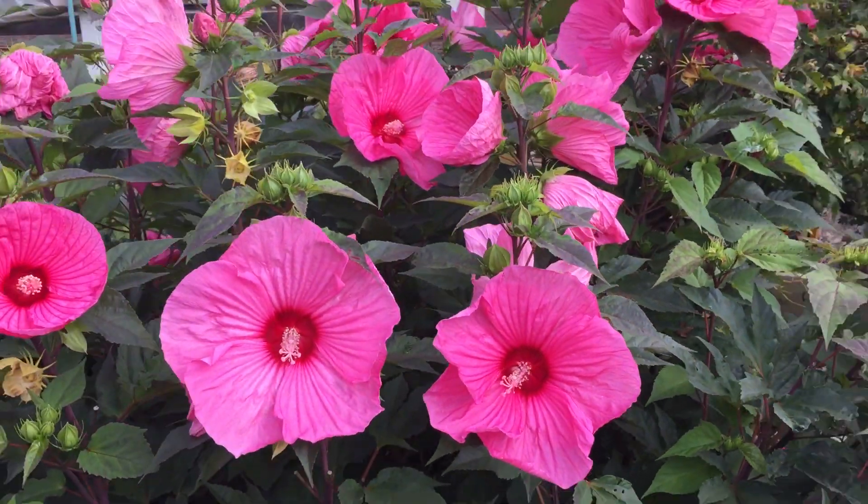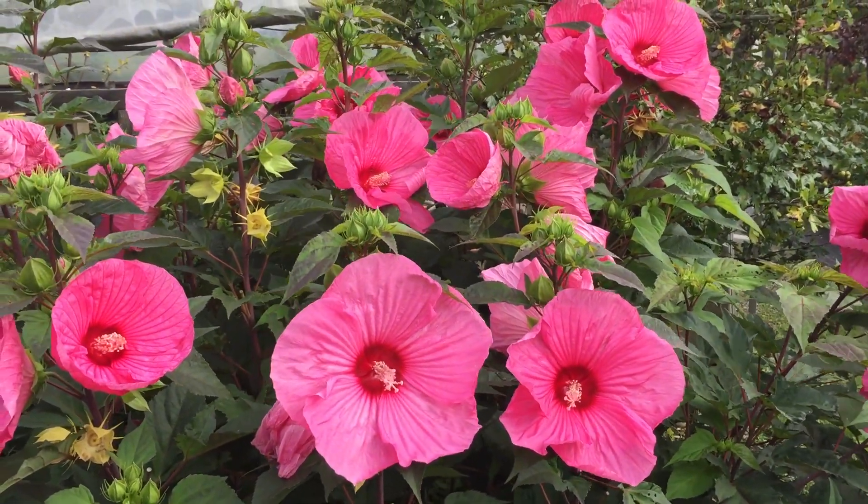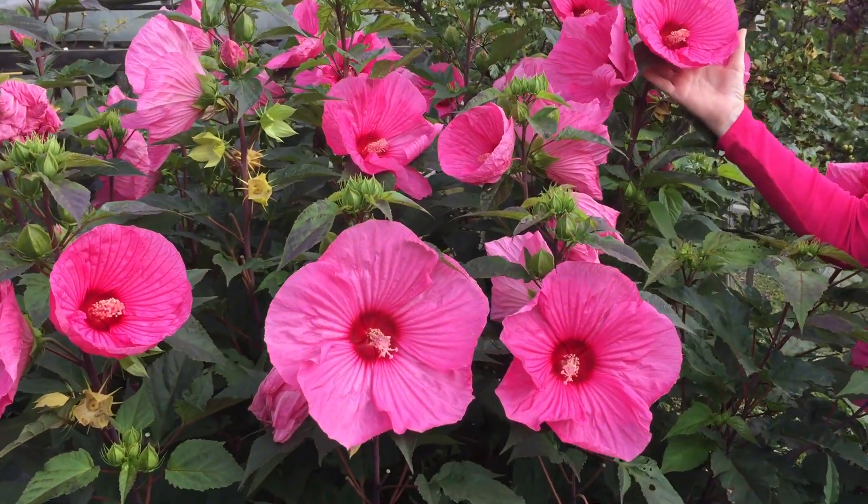It is a beautiful, beautiful plant that blooms in late August through September. So make sure you put one of these in your garden. It is a showstopper.